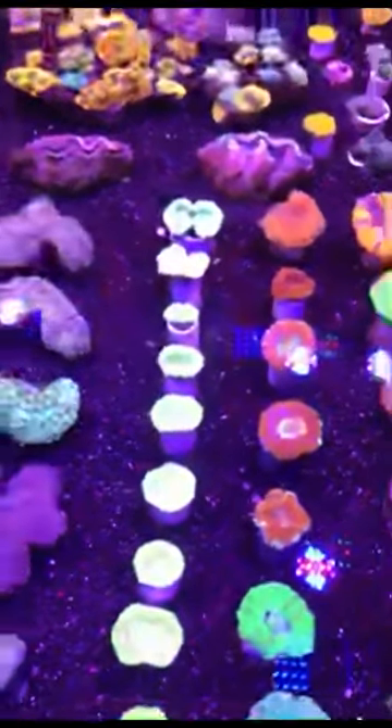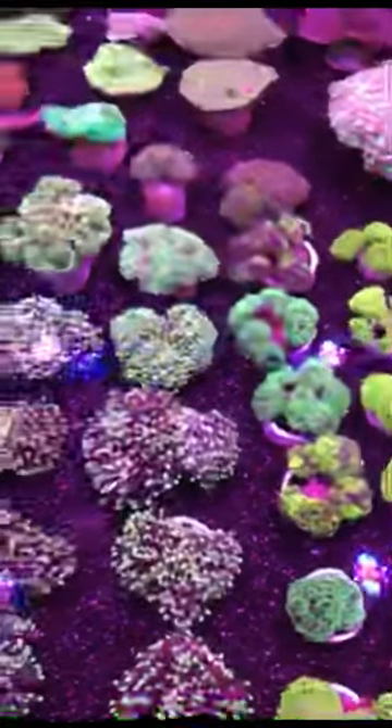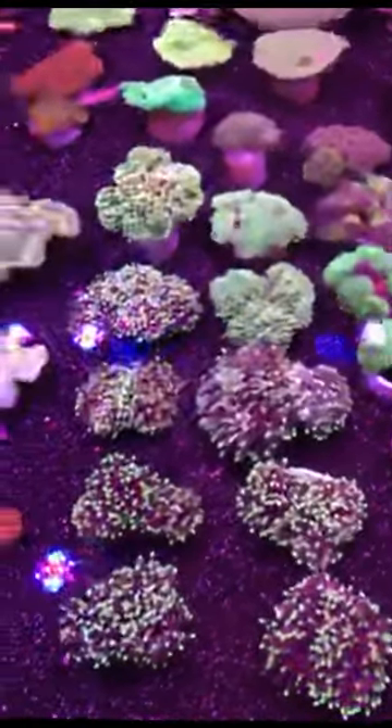Crocodile skull is right here. Got some really small Aussie trackies, really beautiful hammers. Turned off the pumps right now so you guys can see it. You feel there's plenty of them and this video feed just doesn't do it justice.